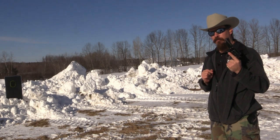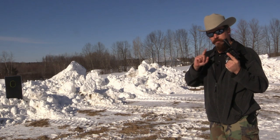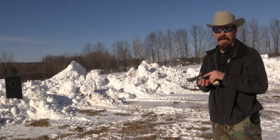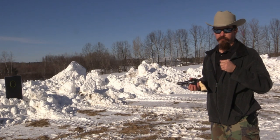Now, if you don't know who Elmer Keith is, you need to pause the video, go over to Google, and find out who he is. The quick version is he's a large part of the reason we even have the .357 Magnum, the .41 Magnum, and most importantly, the .44 Magnum cartridges.